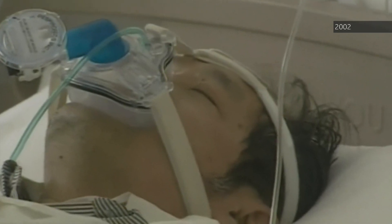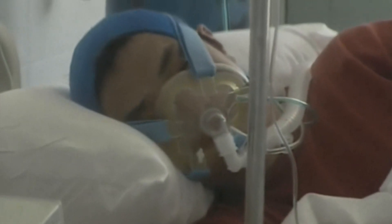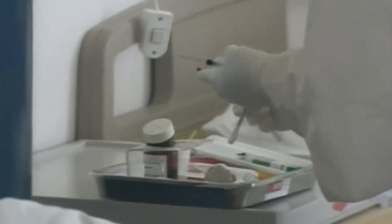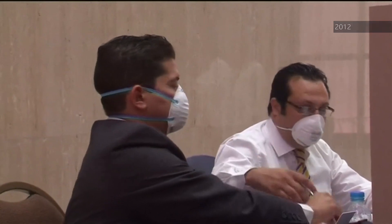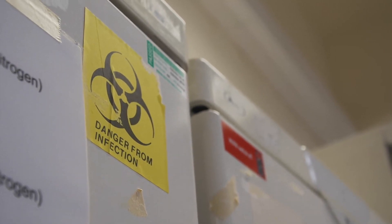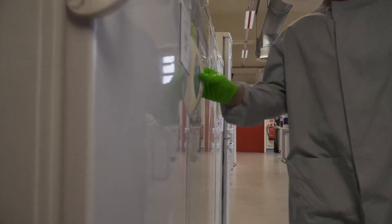SARS-CoV-2 isn't the first coronavirus to cause serious illnesses in humans. Back in the early 2000s, the original SARS outbreak killed over 700 people worldwide — one in ten died from the disease, but it didn't spread very well. A decade later, hundreds died of the MERS virus; it was fatal in about a third, but again it didn't spread very well. This new coronavirus seems to spread well, but is lethal in a relatively small percentage of people.